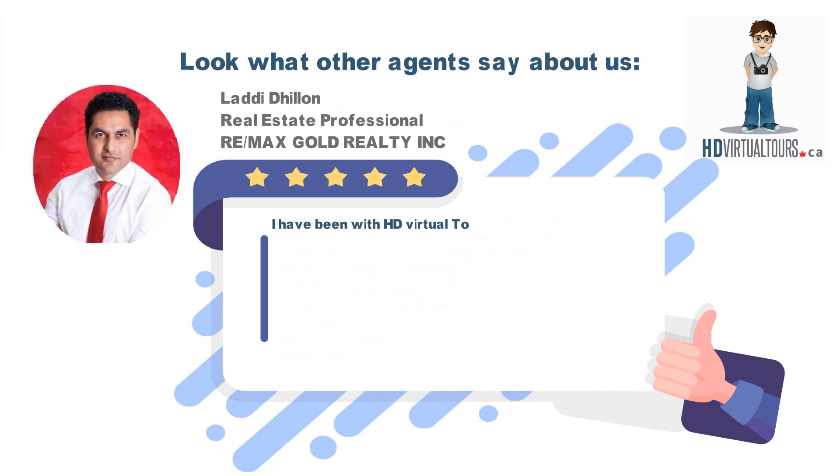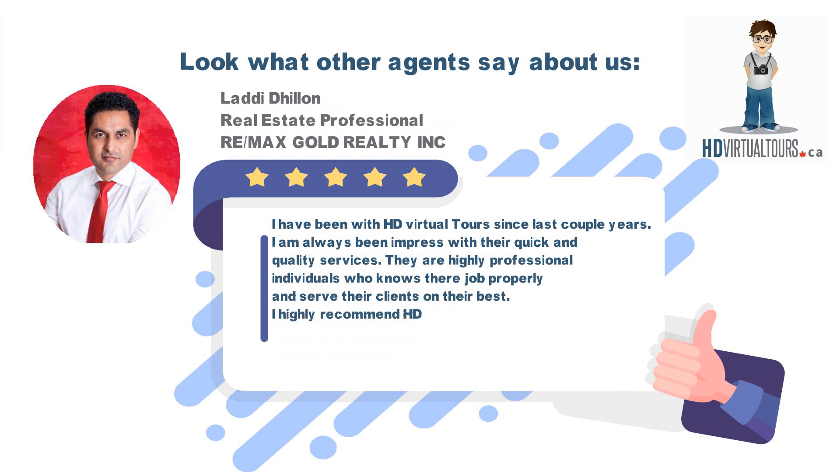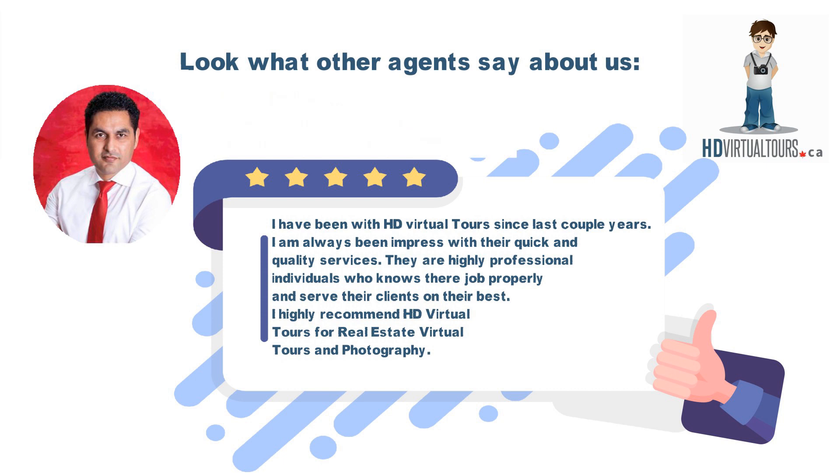I have been with HD Virtual Tours for the last couple of years. I have always been impressed with their quick and quality services. They are highly professional individuals who know their job properly and serve their clients at their best. I highly recommend HD Virtual Tours for real estate virtual tours and photography.